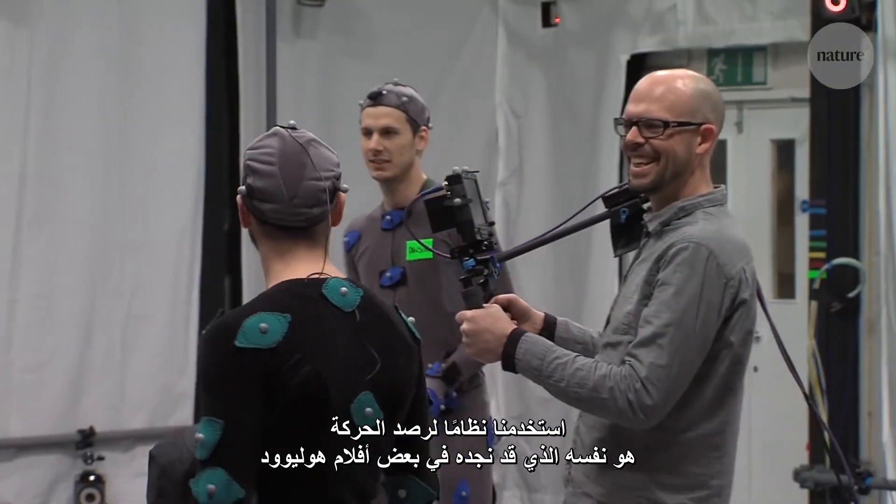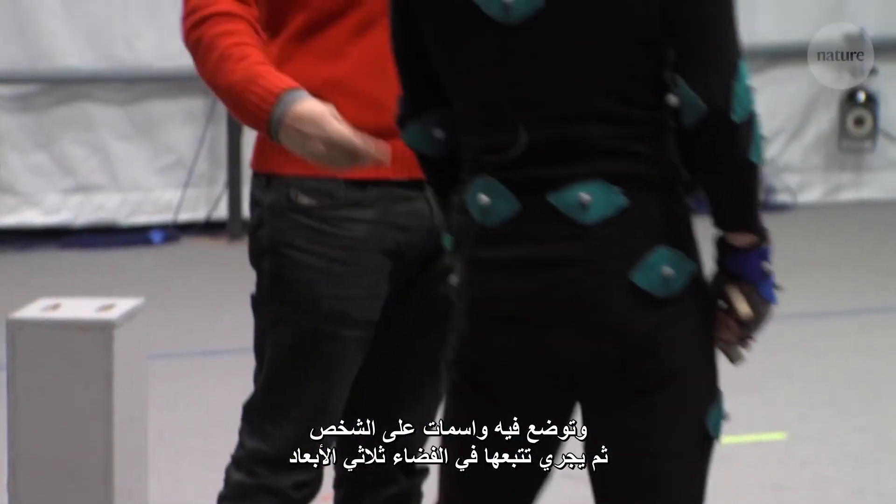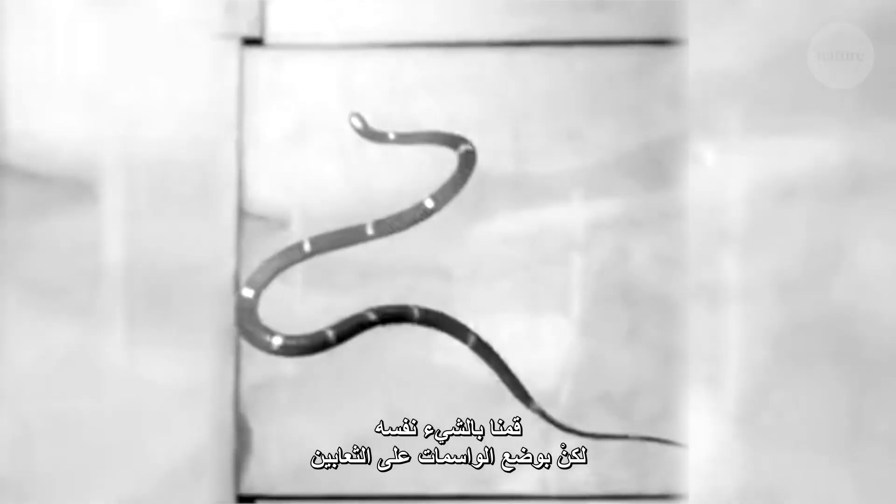This is the same system you'd see in a Hollywood movie — they'd put markers on a person and then track them in 3D space. We did that exact same thing, except we placed markers on the snake.